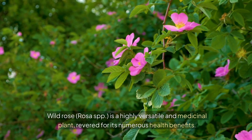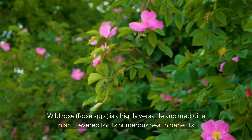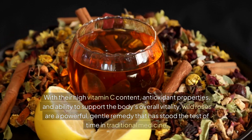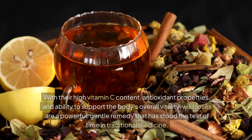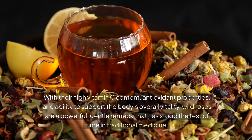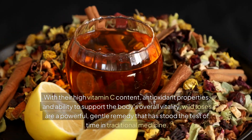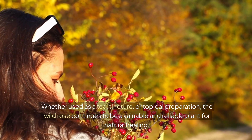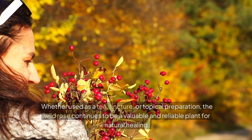Wild rose, Rosa SPP, is a highly versatile and medicinal plant, revered for its numerous health benefits. With their high vitamin C content, antioxidant properties, and ability to support the body's overall vitality, wild roses are a powerful, gentle remedy that has stood the test of time in traditional medicine. Whether used as a tea, tincture, or topical preparation, the wild rose continues to be a valuable and reliable plant for natural healing.